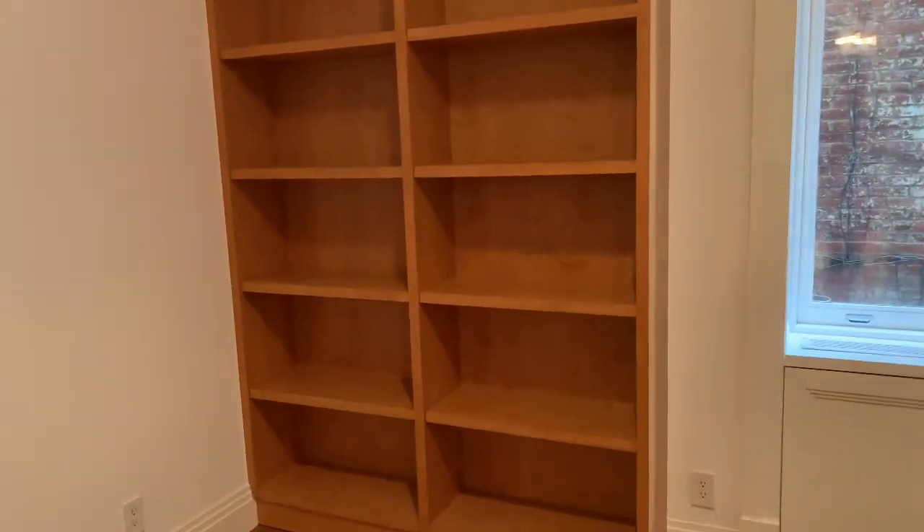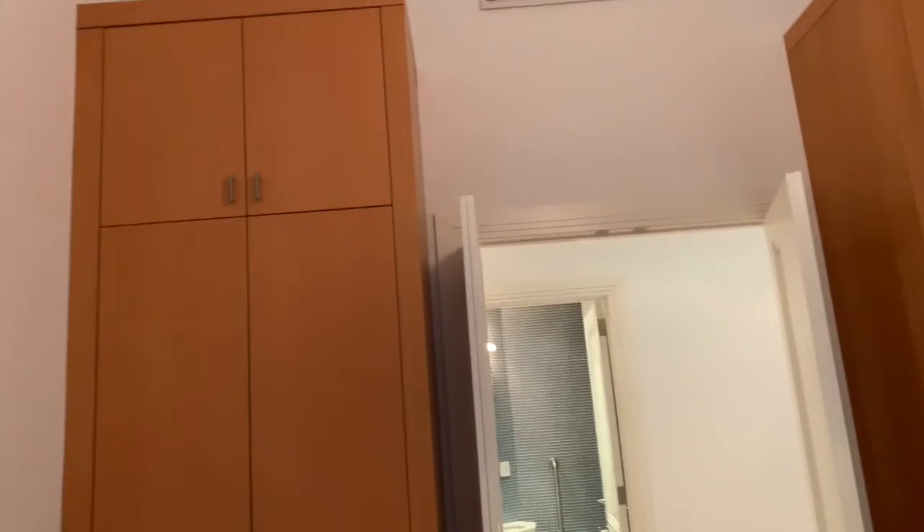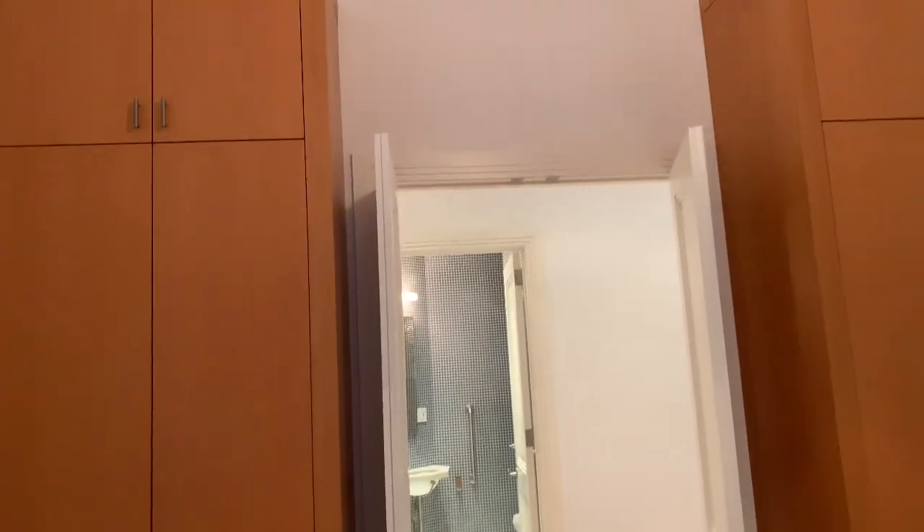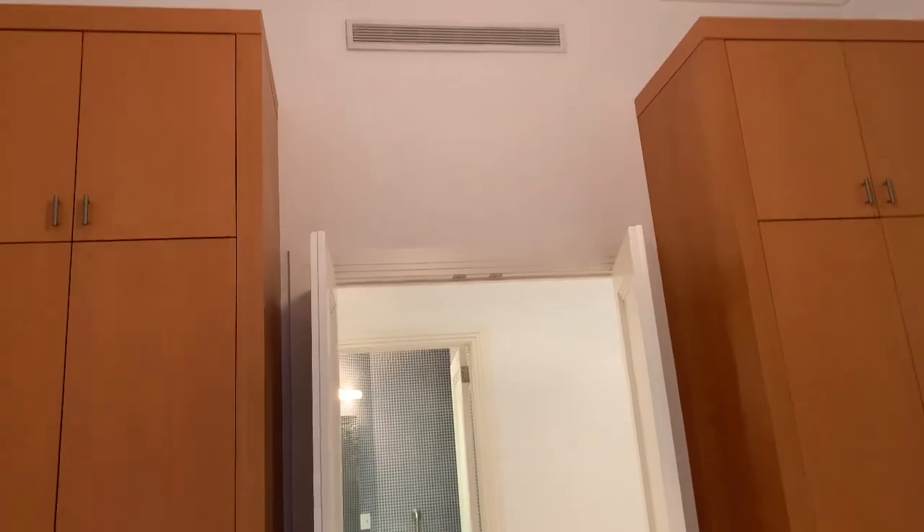And finally, this is the second bedroom. It can accommodate a queen size bed. You have nice closet space on either side of the door. Also wanted to point out there is central AC throughout the apartment.